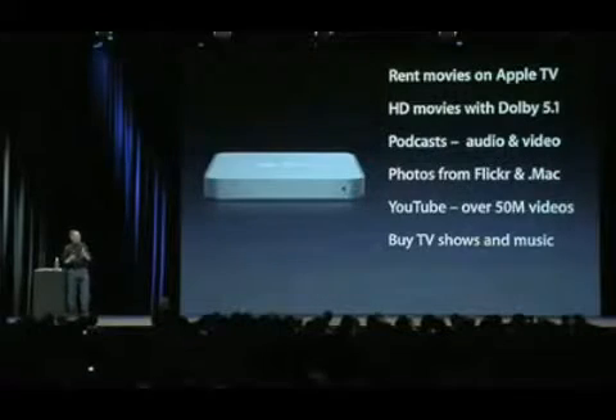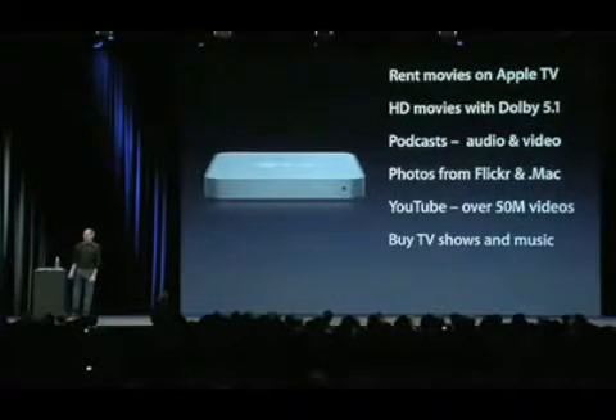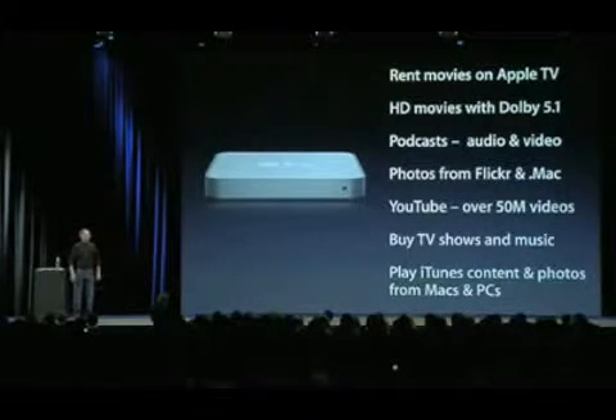And this has worked out so great, our customers love this. You can now buy TV shows and music right on your wide screen TV with Apple TV. And if you are using a computer, it'll automatically sync them right back to your computer. And of course, you can play iTunes content and watch photos directly from your computer if you want to do that. It's even better than the original Apple TV in this regard.